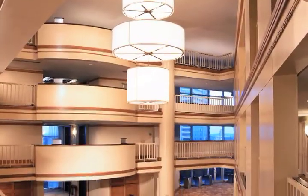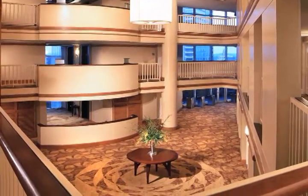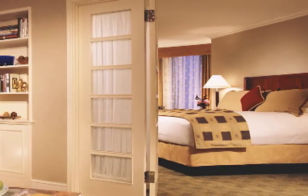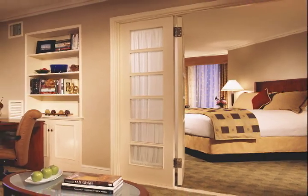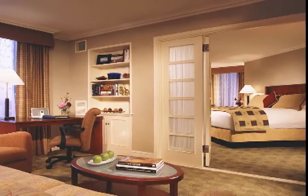Hyatt Regency Boston features four private four-floor atriums that offer the intimate feeling of a small boutique hotel. From the 500 elegantly appointed guest rooms with feather beds and down comforters, to the high-speed internet available in all rooms and public areas, Hyatt Regency Boston offers both luxury and convenience.